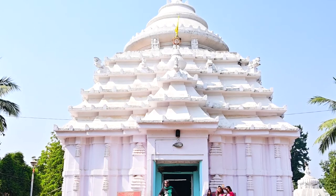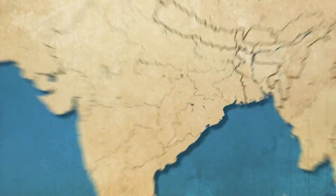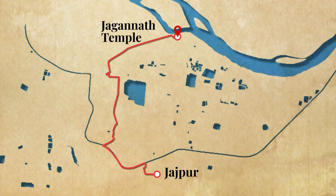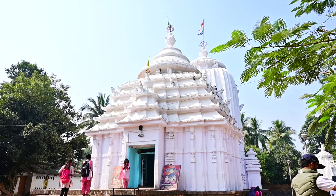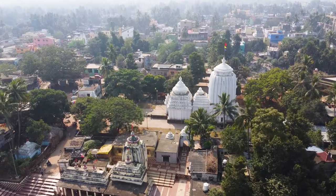This spectacular temple is one of the oldest Jagannath temples in Odisha, located in the historic Jajpur town. It is one of the most beautiful temples in the region. We bring you some interesting facts about the Jagannath temple of Jajpur.